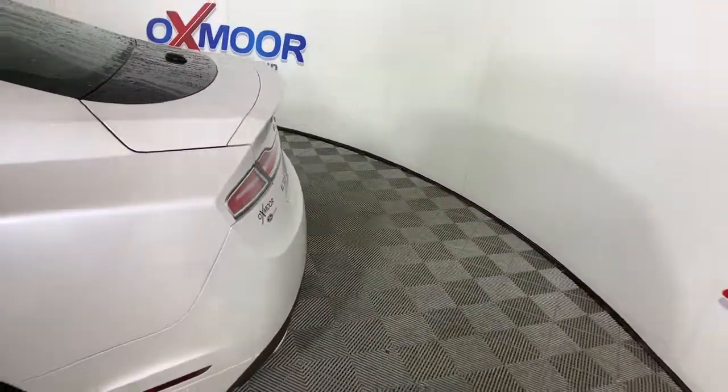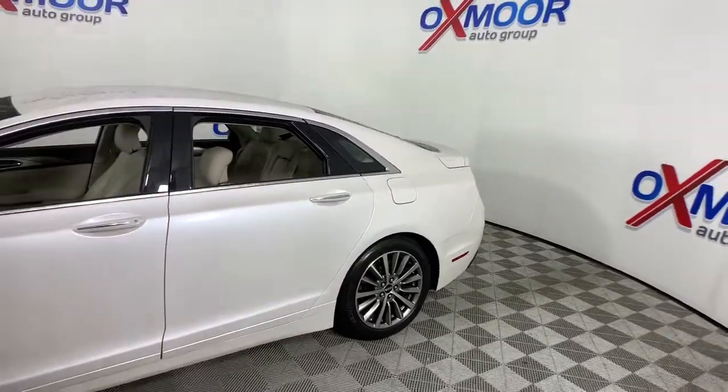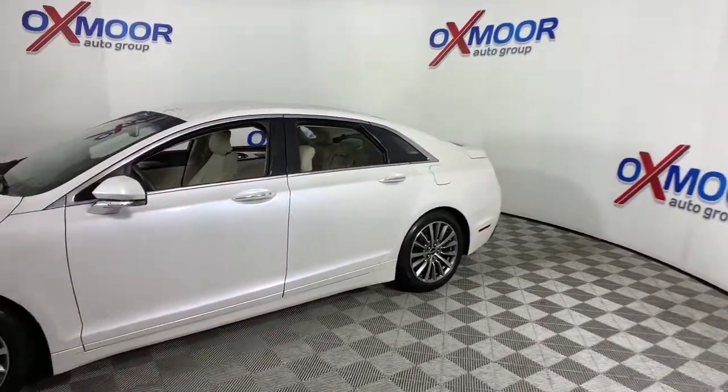Check out this 2017 Lincoln MKZ. This vehicle still has fewer than 40,000 miles on the clock, so it won't last long.